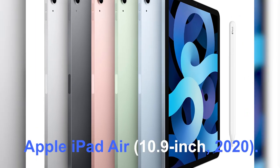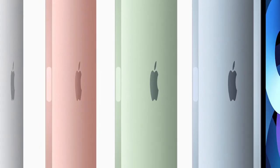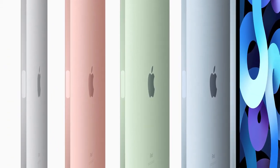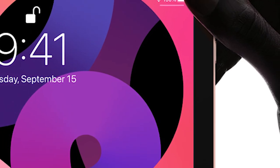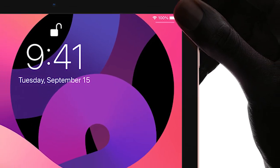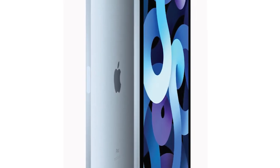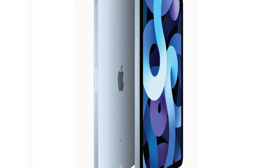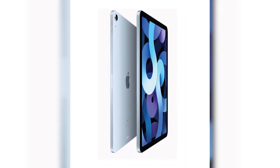Number 3: Apple iPad Air, 10.9-inch, 2020. For a more modern tablet, consider Apple's 2020 iPad Air. It has slim bezels, no home button, and it works with the second-generation Apple Pencil ($125 at Amazon), which magnetically attaches to the slate and wirelessly recharges while attached.